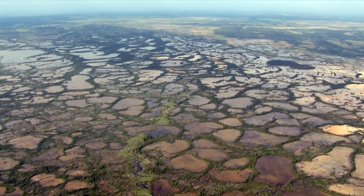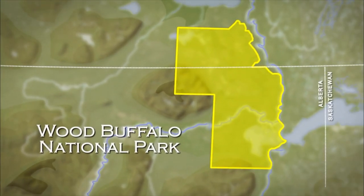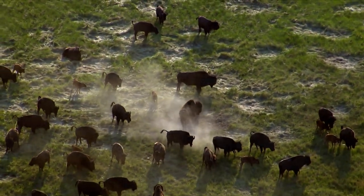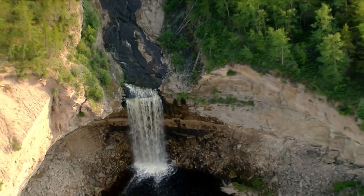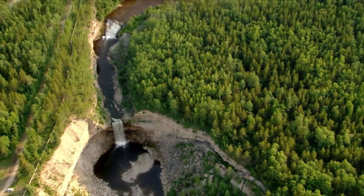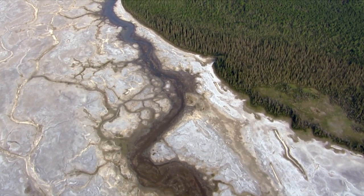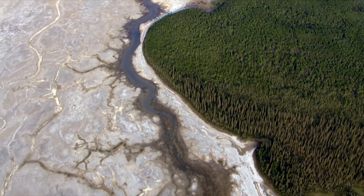Wood Buffalo, in northern Alberta, is the largest national park in Canada and one of the largest on the planet. The park is 45,000 square miles. Here, distinct ecosystems collide and extend as far as the eye can see.